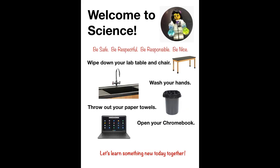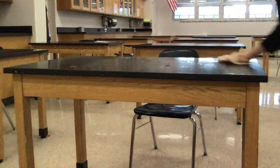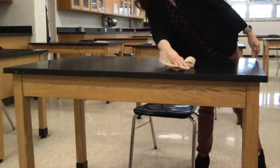Before you come in our room, there are a few things that we need you to do. We have a sign explaining these things right outside our doors. The first thing is to grab a paper towel when you come in and head over to your seat. We already sprayed it during the passing period, so make sure you wipe down your table and your chair. Then everything will be nice and clean for you.